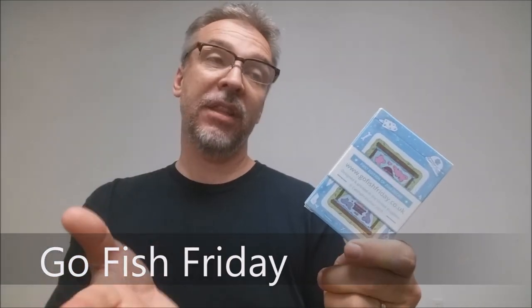The Go Fish Friday deck was illustrated by a graphic designer named Catchphrase Dan. Catchphrase Dan is Daniel Campbell. He lives out in the West Midlands, which is England. If you'd like to learn more about him, you can visit his website at catchphrasedan.com.